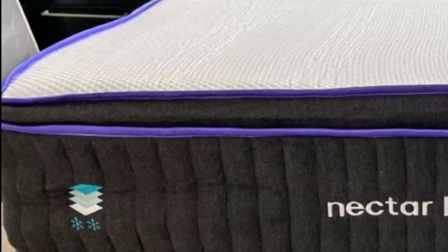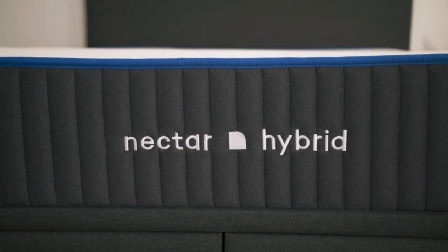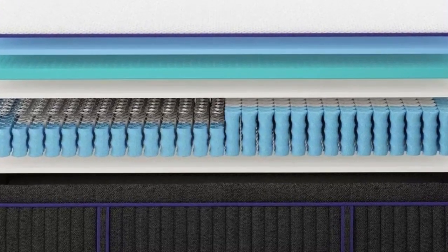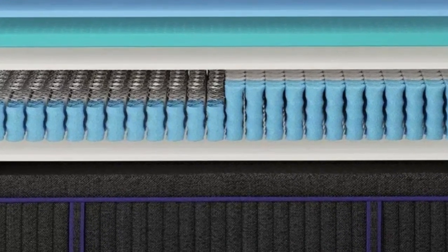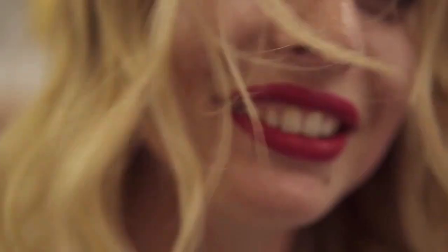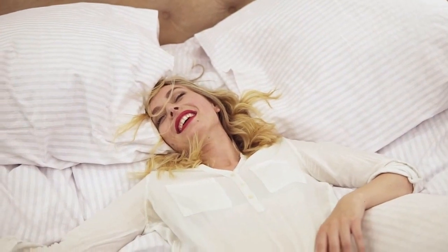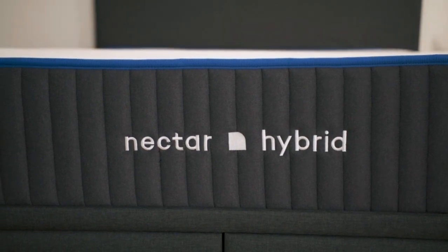How it performed: A top memory foam layer conformed closely to our testers' bodies, resulting in excellent pressure relief. The mattress also performed well during our motion isolation tests, making this an attractive option for anyone who needs a bed that reduces sleep disturbances from their partner's movement. The denser polyfoam layers provided adequate reinforcement, especially compared to other all-foam beds we've tested. The balance of contouring and support appealed to side sleepers on our team weighing at least 130 pounds, since they need cushioning in the shoulders and hips but still require support for the lower back.